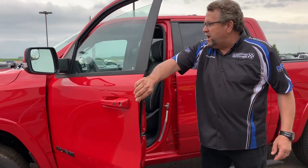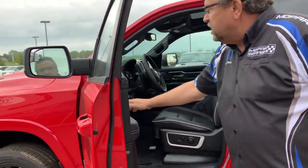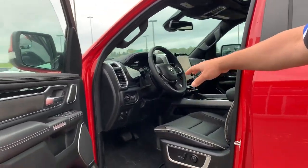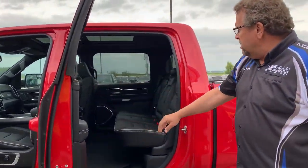Got blind spot detection system on it. It's got the power folding mirrors with the Laramie. You've got memory seating, power pedals, 12-inch screen navigation, heated seat, cooled seat, crew cab on the Laramie.